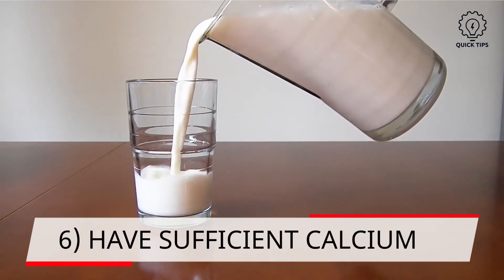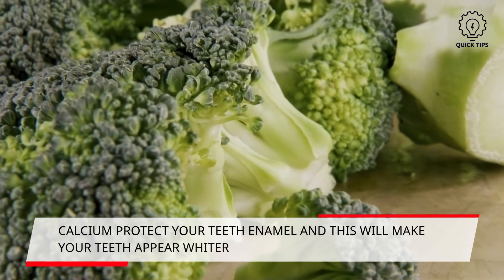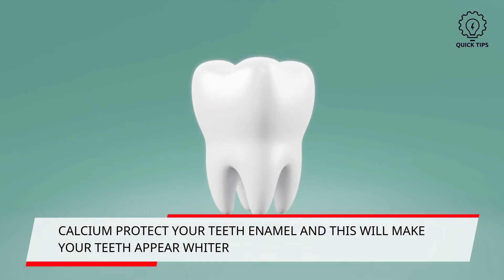6. Have sufficient calcium. Calcium-rich foods such as milk and broccoli help protect your enamel and strengthen your teeth. When your teeth are strong, they will appear whiter as they are not as thin.